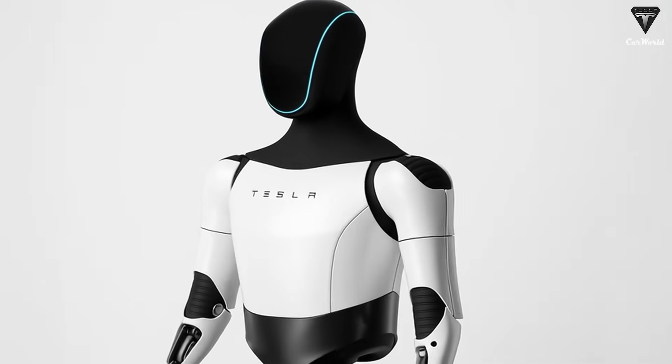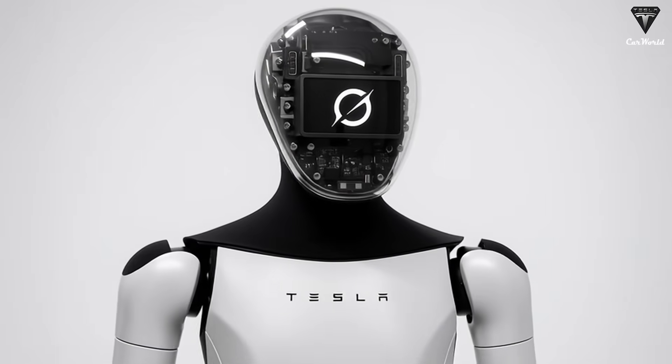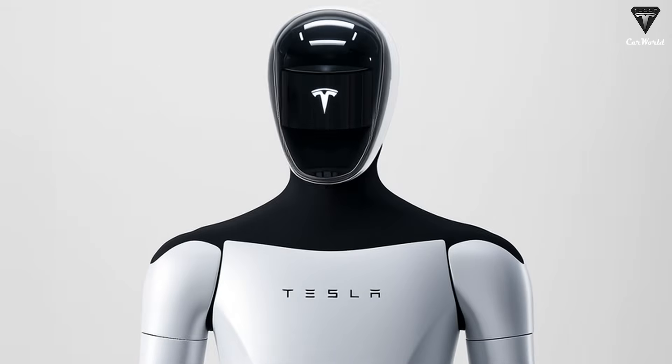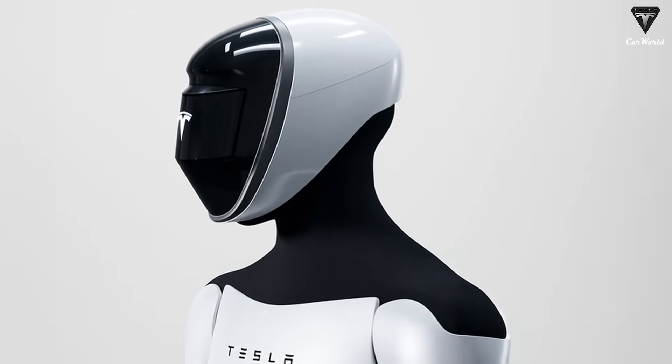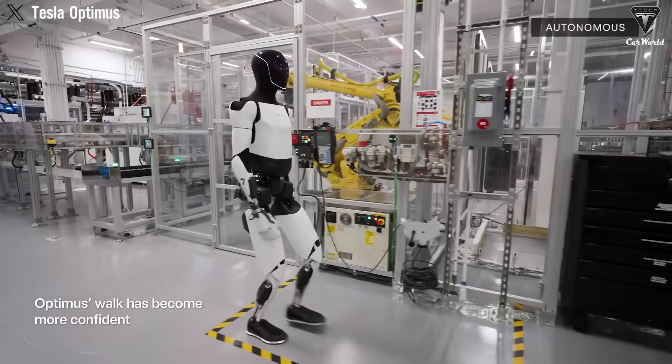Tesla has taken wireless charging further for industrial use, where 5 minutes of charging powers the Bot for 4 hours of continuous work. Thanks to this, Tesla Bot can maintain 24/7 operation, with up to 96 hours of uninterrupted runtime before requiring maintenance.